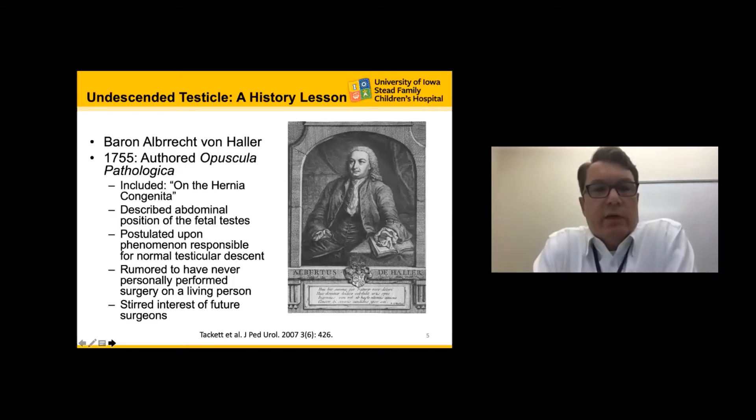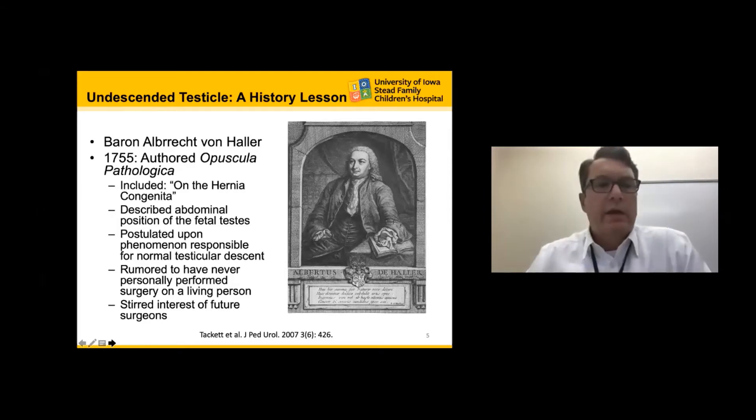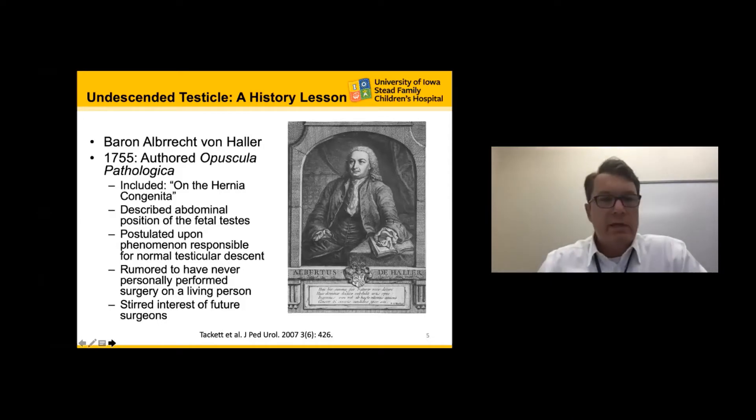In 1755, Baron Albert von Heyler published the first surgical atlas discussing the undescended testicle. He was the first to really understand the congenital hernia and describe the abdominal position of the fetal testis. He postulated normal testicular descent and, despite having rumored never actually performed surgery on a living person, he is the forefather of the undescended testicle and really piqued the interest of future surgeons regarding cryptorchidism.